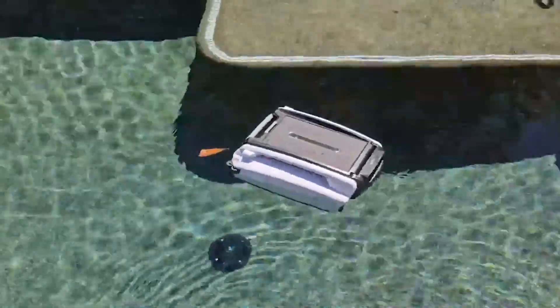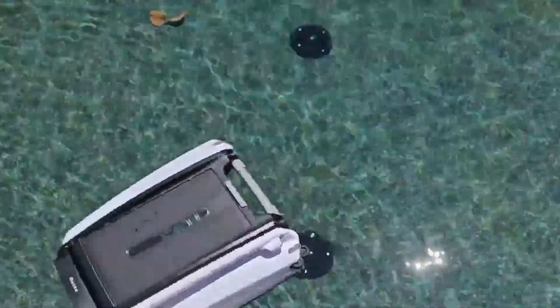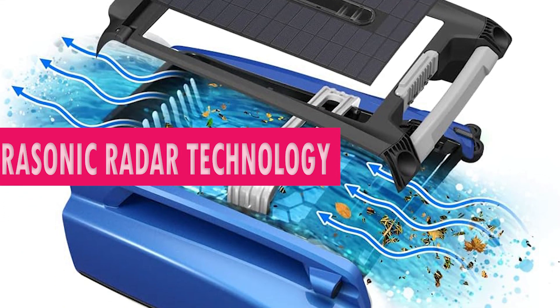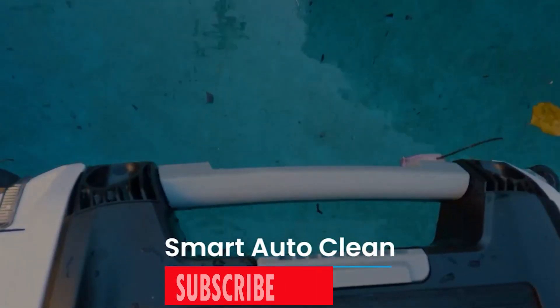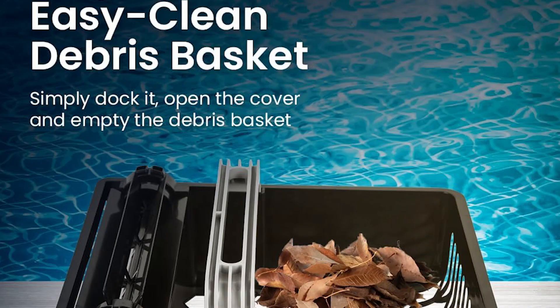Harnessing the power of the sun, this innovative cleaner operates autonomously, eliminating the need for external power sources and thereby slashing energy costs while minimizing environmental impact. This robotic marvel tirelessly patrols your pool's surface, diligently removing an array of debris types, ensuring your pool remains immaculately clean without requiring any manual intervention on your part.